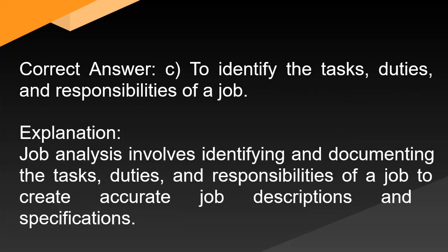Correct answer: C. To identify the tasks, duties, and responsibilities of a job. Explanation: Job analysis involves identifying and documenting the tasks, duties, and responsibilities of a job to create accurate job descriptions and specifications.